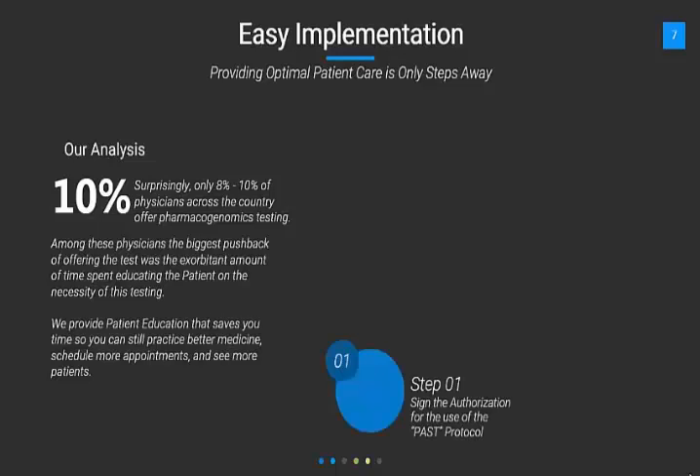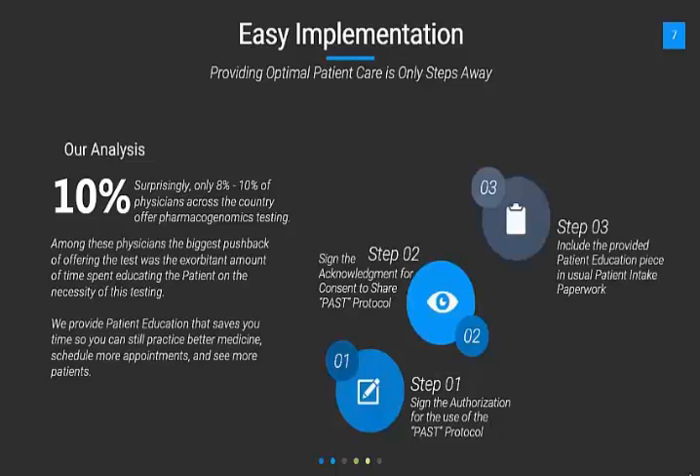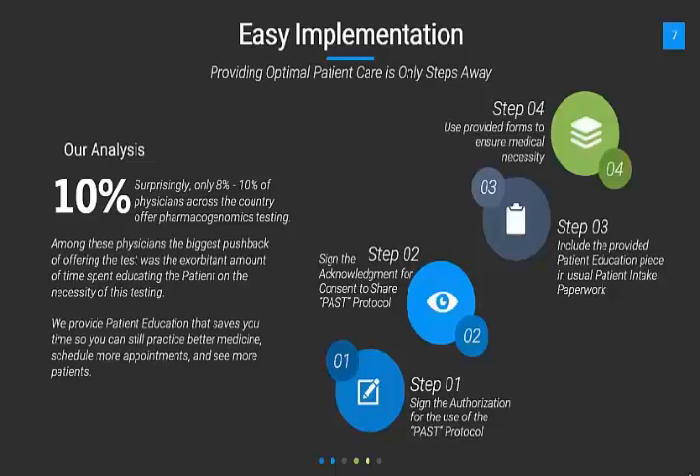Step one is a simple one-page signed authorization form that you will need to use the PASS protocol. This signed acknowledgment will allow you to have consent to utilize and embrace all the benefits available. Step three includes the provider patient education piece, which is put into the intake package — something added to your already used intake package. Using these formalized documents will ensure medical necessity and keep you in compliance with how a practice is supposed to do business.